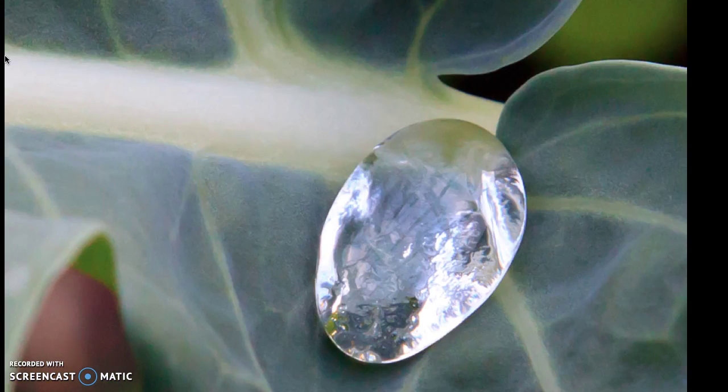In the egg stage, the adult female butterfly lays her eggs on a leaf. The eggs are small and may be round, cylindrical, or barrel shaped. Some are even shaped like doughnuts that look like they have been flattened.